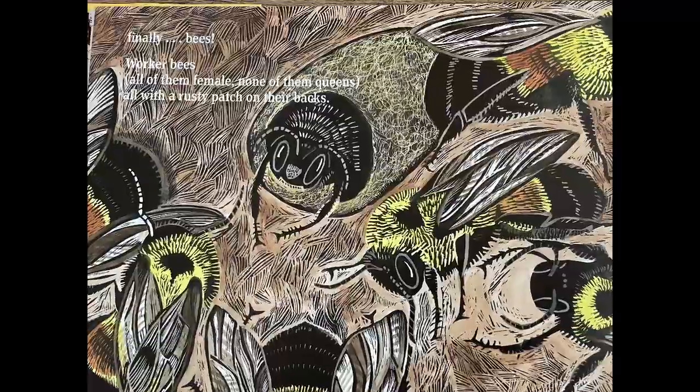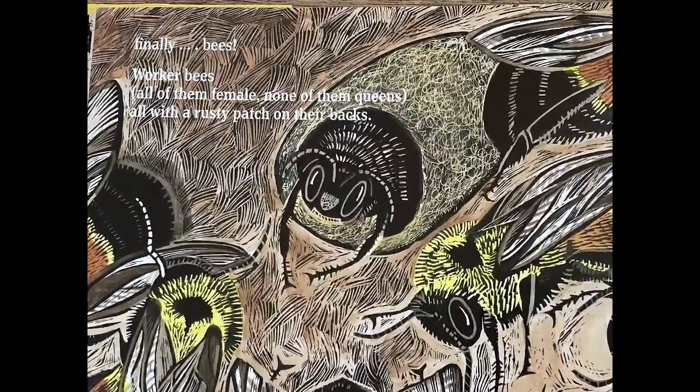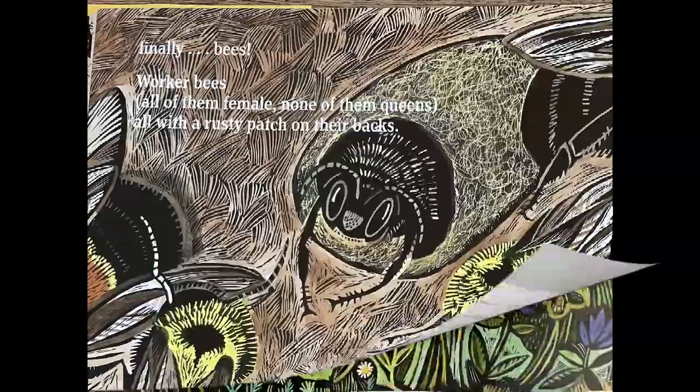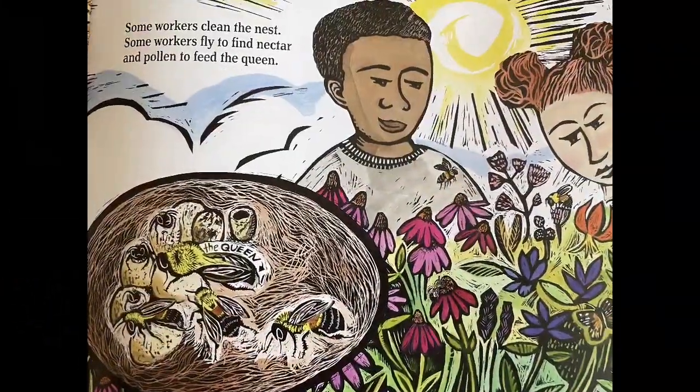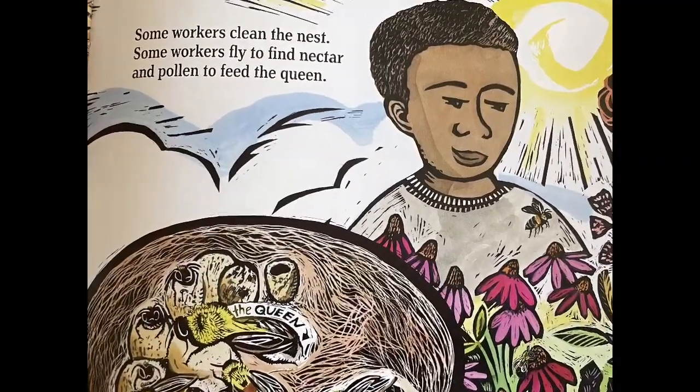Worker bees, all of them female, none of them queens, all with a rusty patch on their backs. Some workers clean the nest, some workers fly to find nectar and pollen to feed the queen.